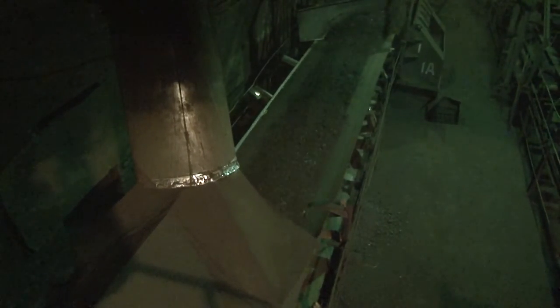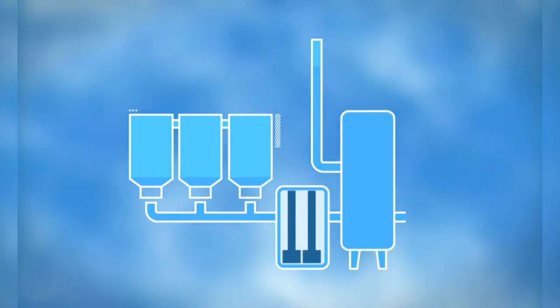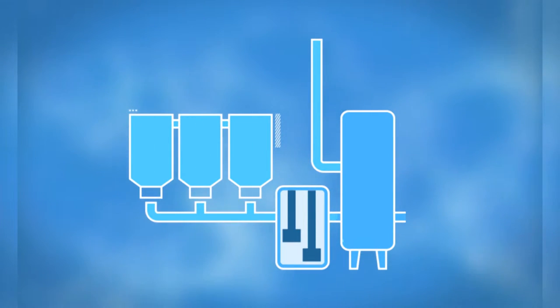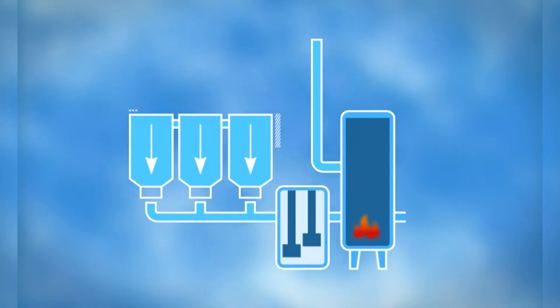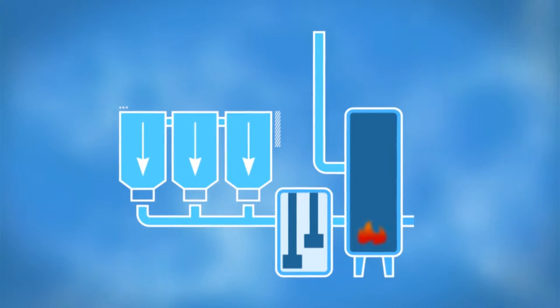Coal is delivered into the boiler shop with the use of a conveyor belt. There it is distributed among the raw coal bunkers, from which it is supplied into the boiler furnace. From the bunkers, the coal is first delivered onto a grinding apparatus — a mill — and then moved to the furnace. A flow of hot air is also supplied into the furnace. To start the fire, a liquid fuel torch is used. Upon contact with the hot air, coal dust ignites.